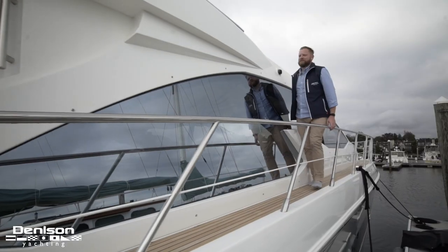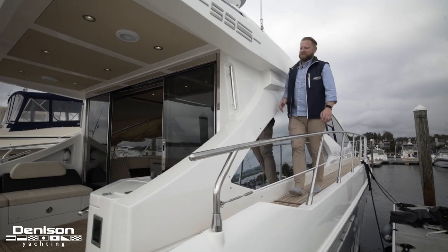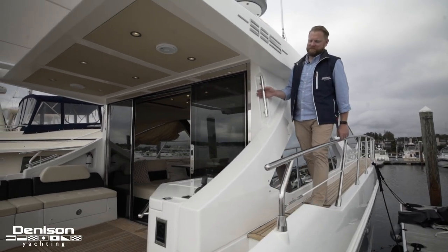Let's make our way aft down the starboard side deck. With teak underfoot you'll notice the height of this stainless steel bow rail keeping you comfortable and safe as you traverse back to the cockpit.